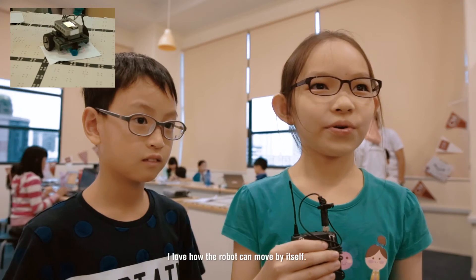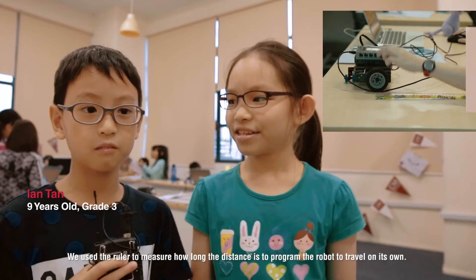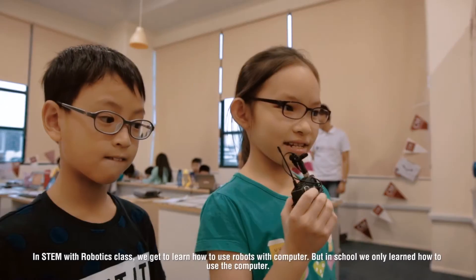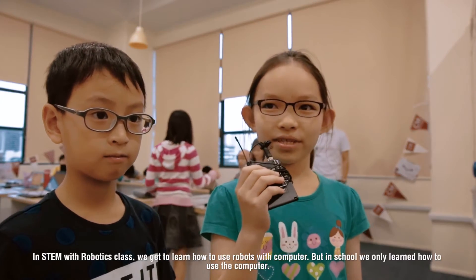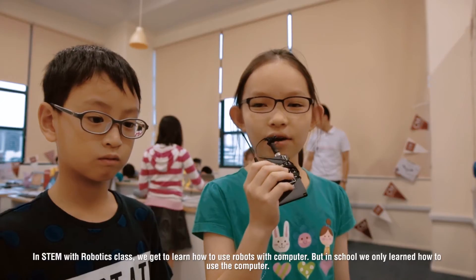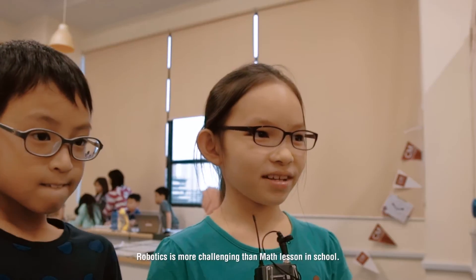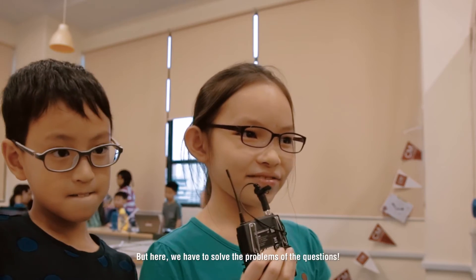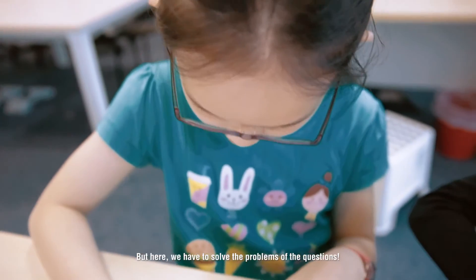The programming — you watch it work by itself. We use a robot to measure how long the distance is. We decide to learn how to know things with a computer. Robotics — it's not as challenging as at school. At school with science and maths, you just do a question, but here you have to solve the problem of the question.